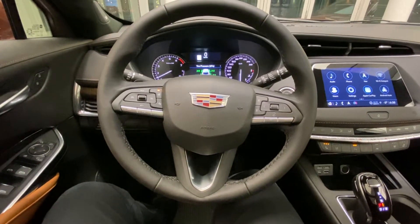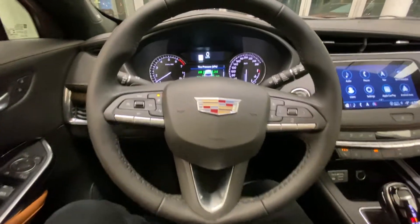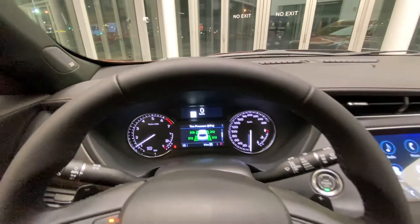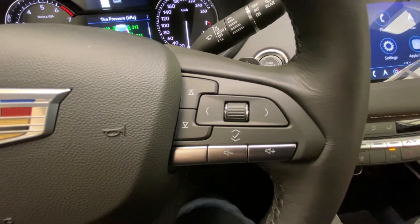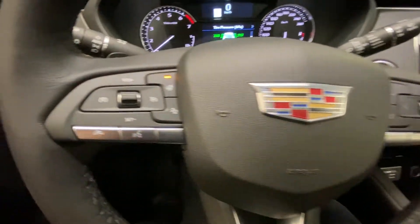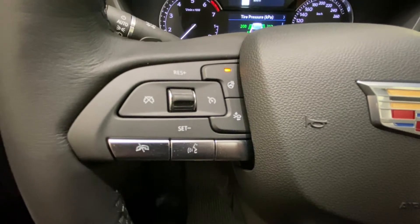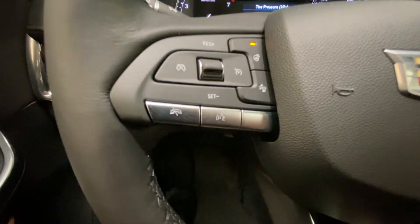Taking a look at the interior of the 2021 Cadillac XT4 Premium Luxury — that's our dash. Dash controls and audio controls are on the right. On the left hand side we have our heated steering wheel, forward collision gap adjust control, along with our cruise control buttons. We also have our voice command there.